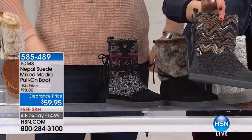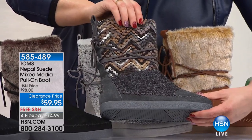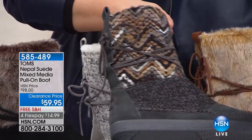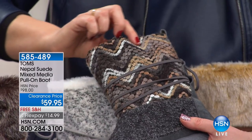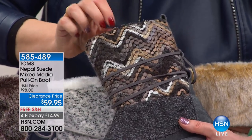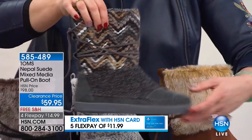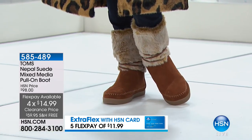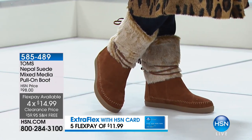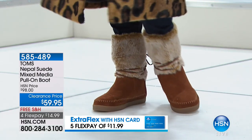The toffee gray has less than 50 available. Many of TOMS' boots are inspired by their travels on giving trips around the world — this one was likely inspired by their trips to Nepal. It looks exotic, worldly, with beautiful colors and mixed media that makes it so interesting. To know that one simple purchase — one click on your computer or one phone call to HSN — is really helping somebody. It's a wonderful guilt-free way to shop.